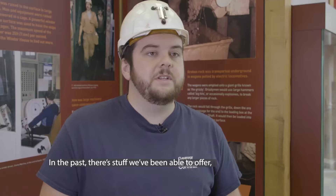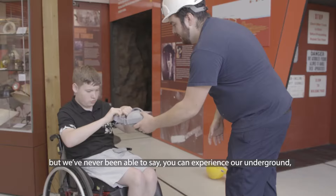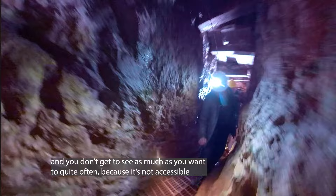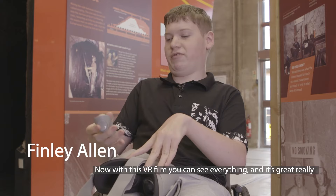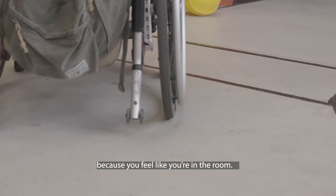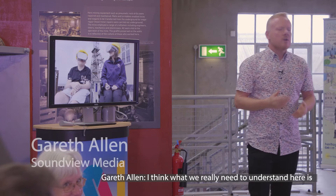In the past, there's been stuff we can offer — we could tell them to come and see the film, which gives them a bit of an understanding. But we've never really been able to say: you can experience our underground, you can experience the mill — until now. I've been to lots of different sites before and you often don't get to see as much as you want to because it's not accessible, which is quite frustrating when other people come back and tell you what they've seen. But now with this VR film, you can see everything. It's not like being on a TV screen — it's like you're actually in the mine.